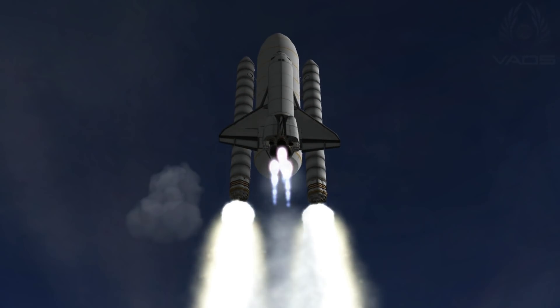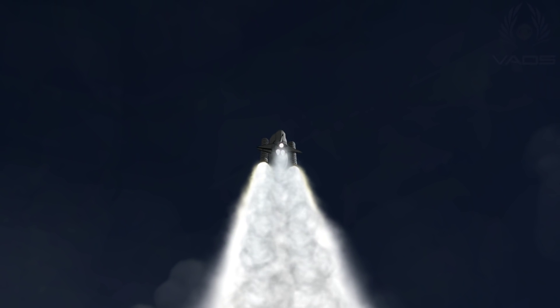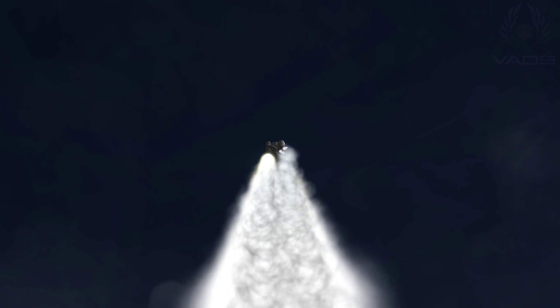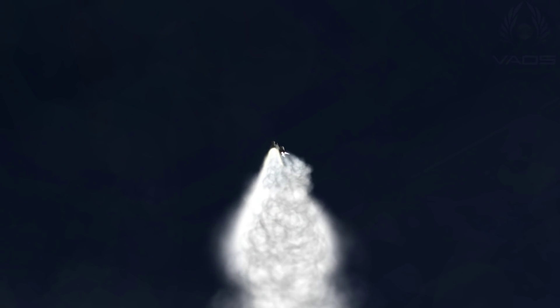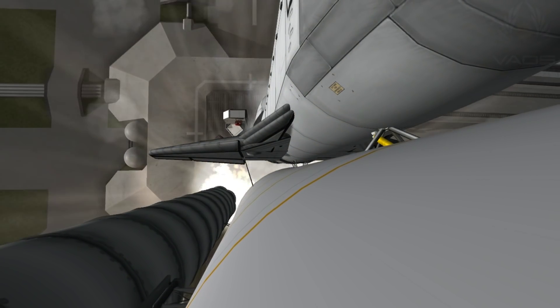A tribute to the dedication, hard work and pride of America's space shuttle team. The shuttle has cleared the tower. Mission control has passed the space shuttle on as it heads into orbit. Discovery now making one last reach for the stars.